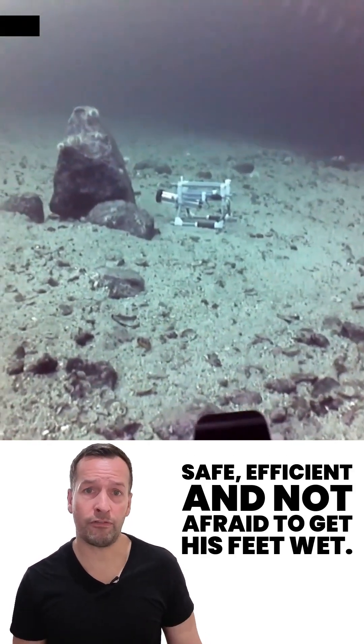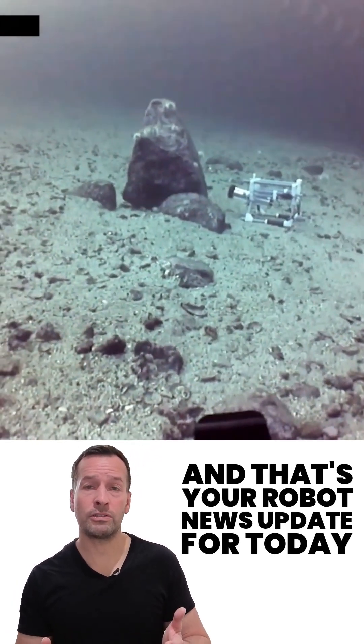Safe, efficient, and not afraid to get its feet wet. And that's your robot news update for today.